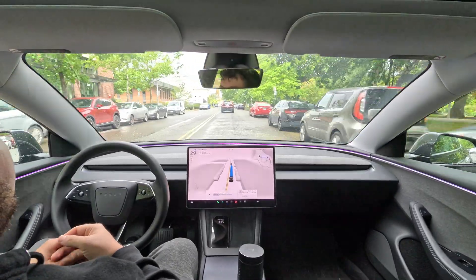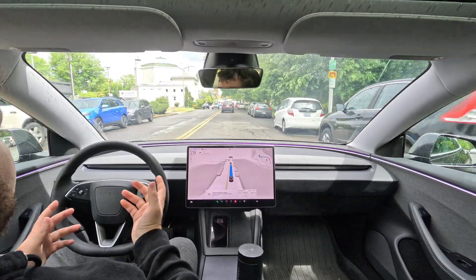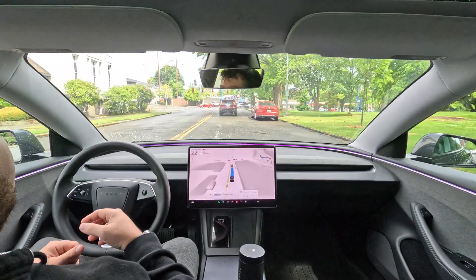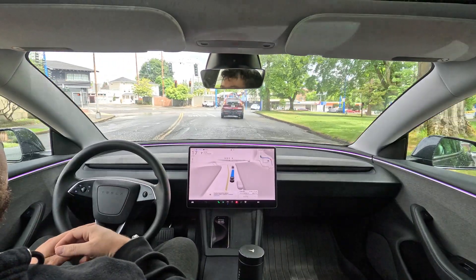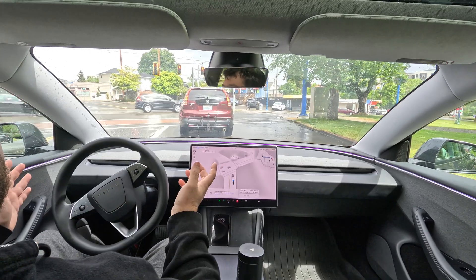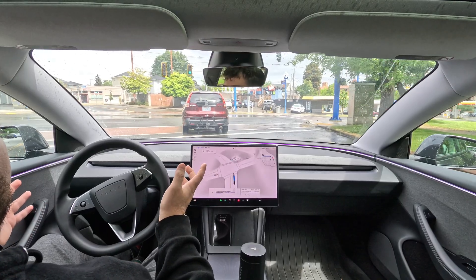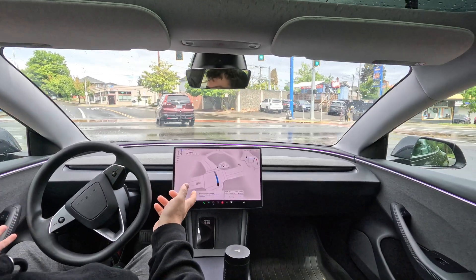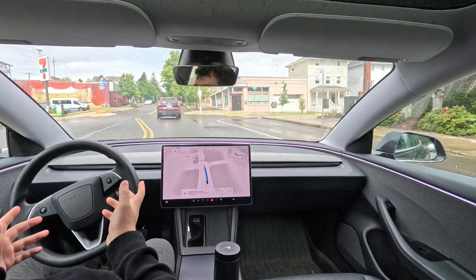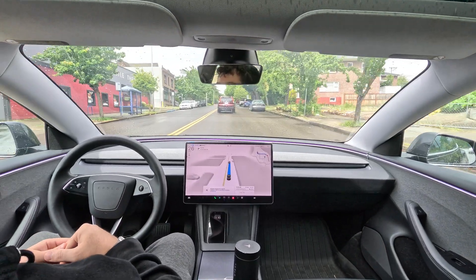Other than that, it's literally been flawless. Tesla is definitely on the cusp of fully solving vision-based full self-driving. Back in the day I'd have 10 or 20 mistakes, but to have just one minor screw-up — that is amazing to me. I've been using this tech for years, and just to see how far it's come is so incredible.